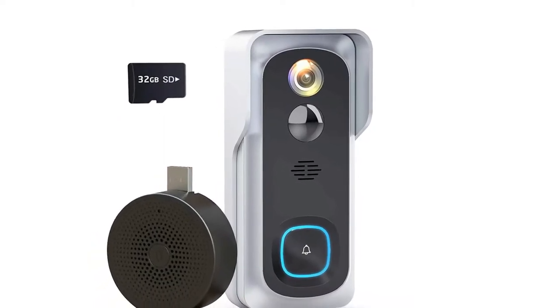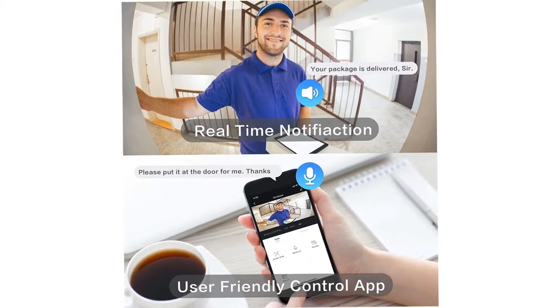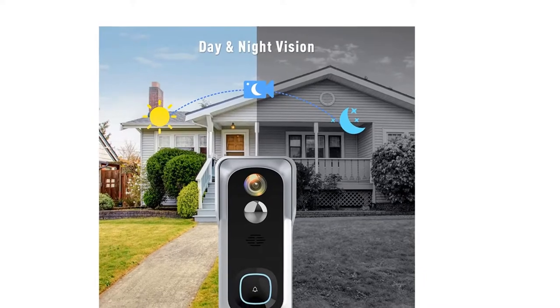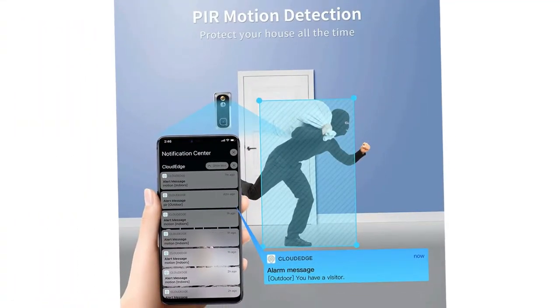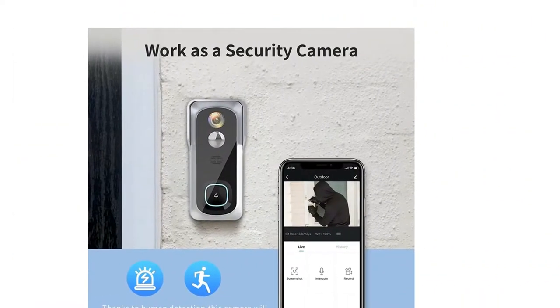This wireless surveillance doorbell connects with 2.4 GHz Wi-Fi, allowing you to place it outdoors without worrying about annoying wires. It will notify you at the first sign of any motion detected via your cell phone push notification, and includes a wireless chime when someone steps on your property and triggers the PIR motion sensor.